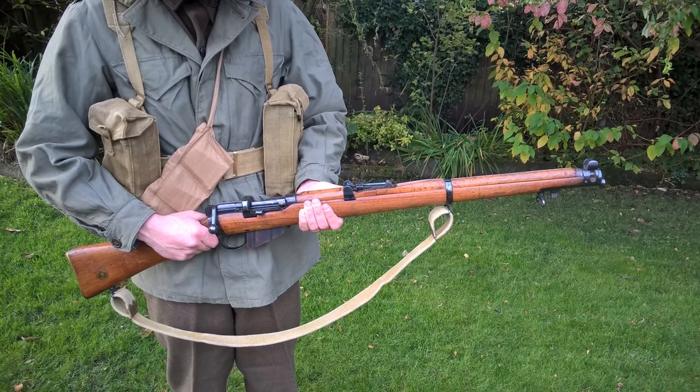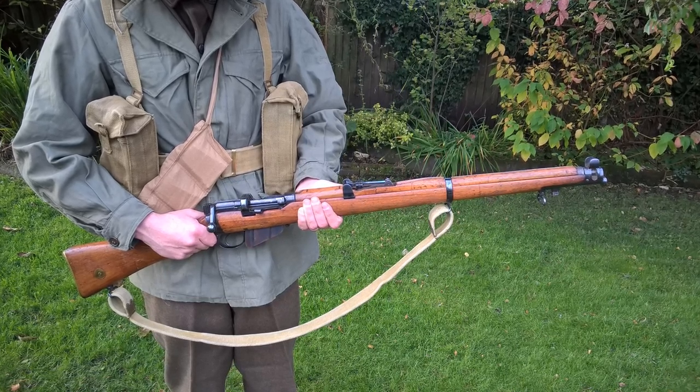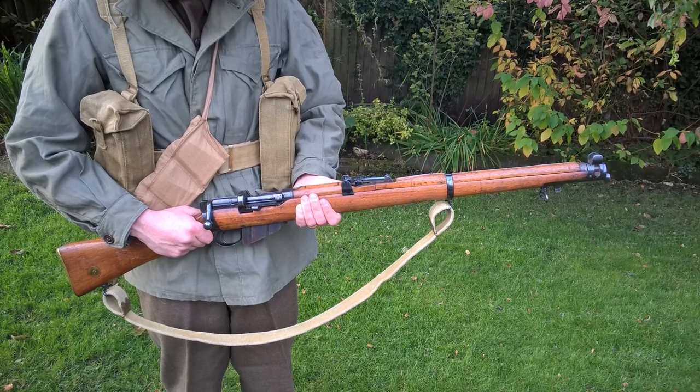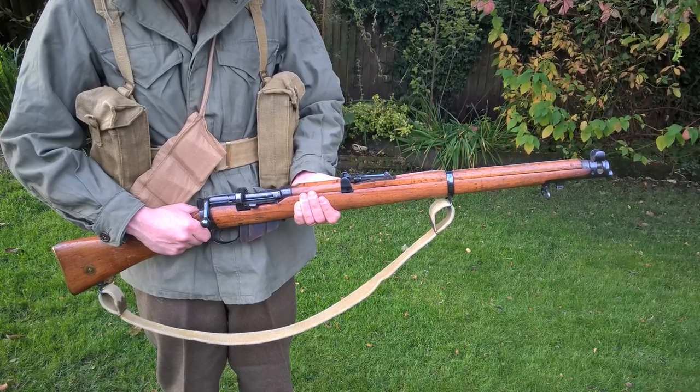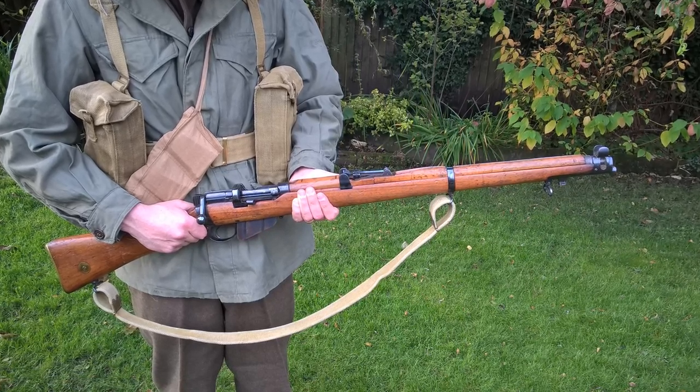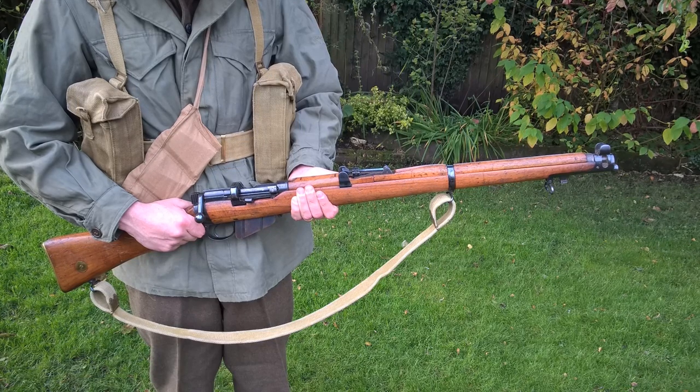The weapon carried is of course the short magazine Lee Enfield, by this point known as the Rifle No.1 Mark III Star. This would remain the standard Australian issue rifle through until the adoption of the SLR, the L1A1 — essentially the imperial version of the FAL — which was introduced later on in the 1950s.